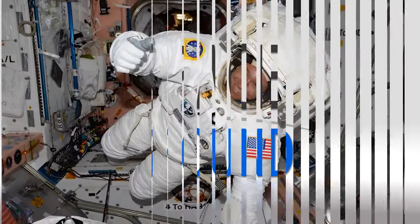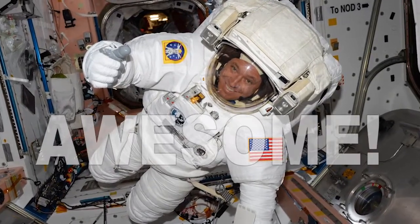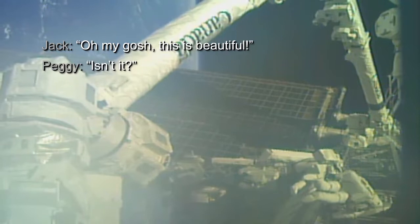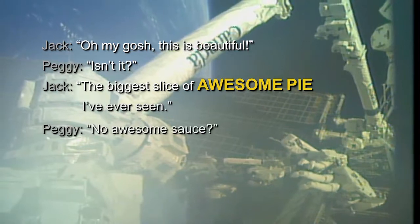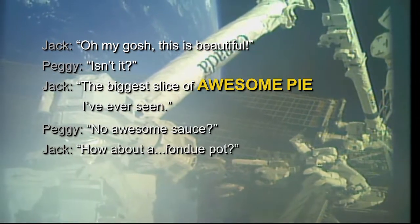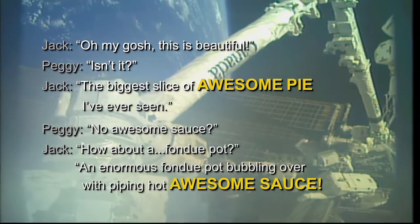Houston Station on Space to Ground. Jack Fisher might set the record for most 'awesomes' in a spaceflight. Oh my gosh, this is beautiful. Isn't it? He can slice the awesome pie I've ever seen. No awesome sauce? How about a fondue pot? An enormous fondue pot bubbling over with piping hot awesome sauce.